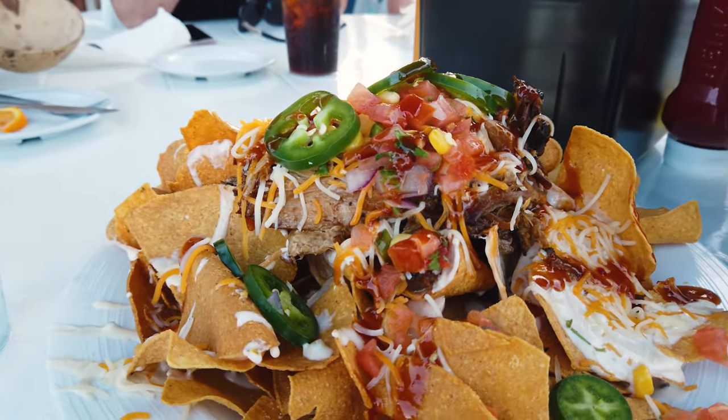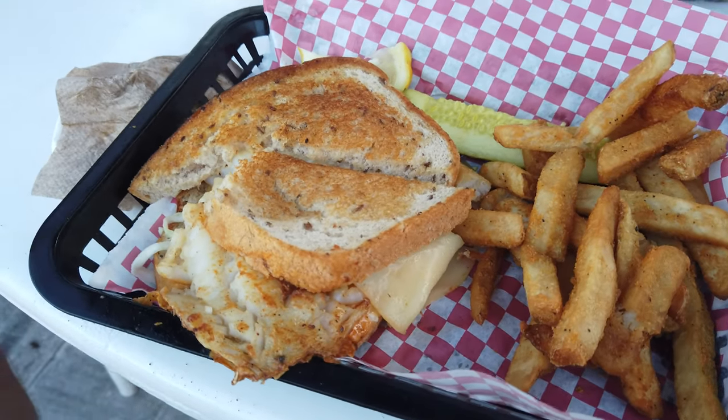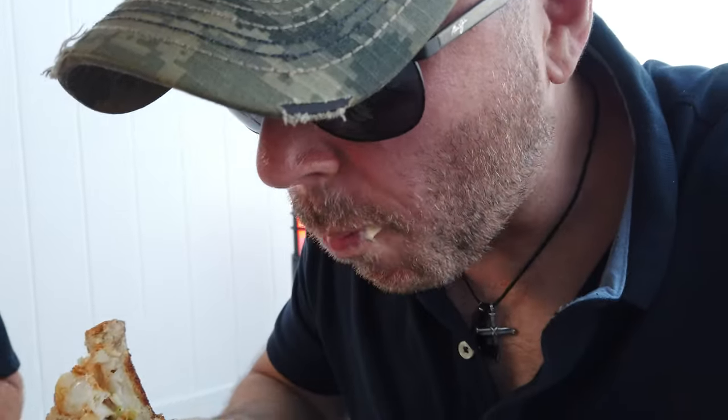For the appetizer we had to get the pulled pork nachos again — these are too good to pass up. Perfect. The pork is so good. This is the blackened grouper melt with provolone and sautéed onions and fresh grouper with fries. Fresh fish, good fish sandwich. Very good.